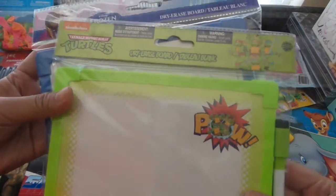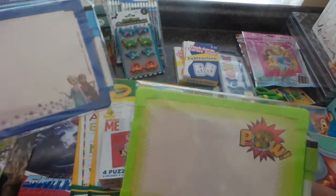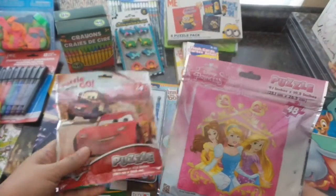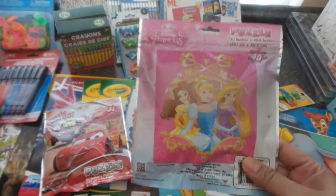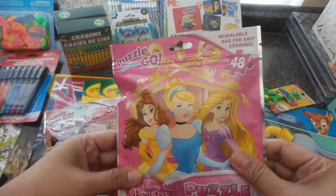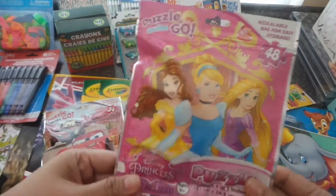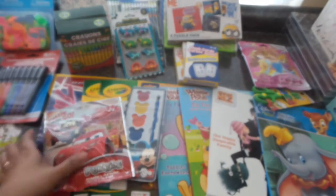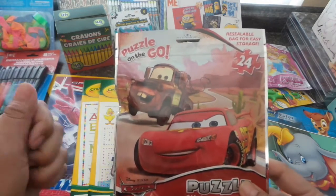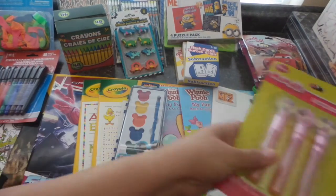I got a couple of dry erase boards with their own markers — one in the Disney Frozen theme and the other in Teenage Mutant Ninja Turtles. I also have a couple of puzzles: one is going to stay with my husband's niece here, who loves Disney princesses — it's a 48-piece puzzle on the go, great for road trips. Another is for my nephew in the Philippines — 24 pieces in the Cars theme with Mater and Lightning McQueen.